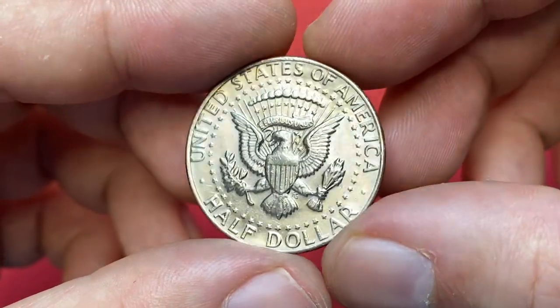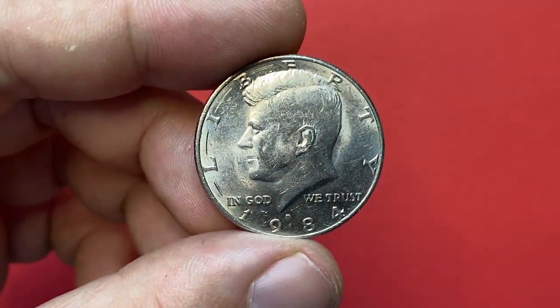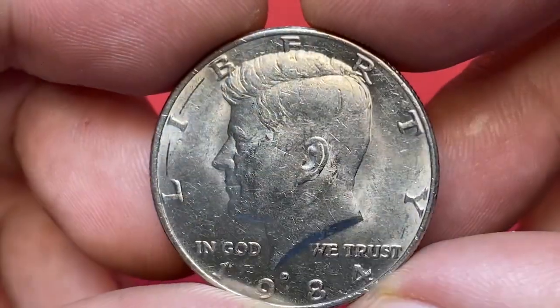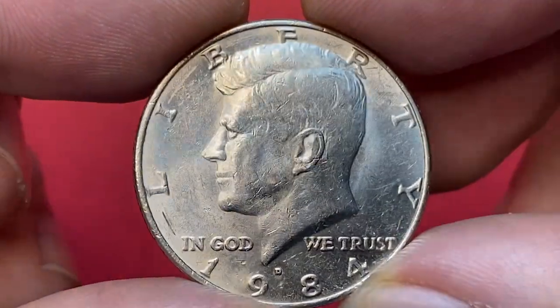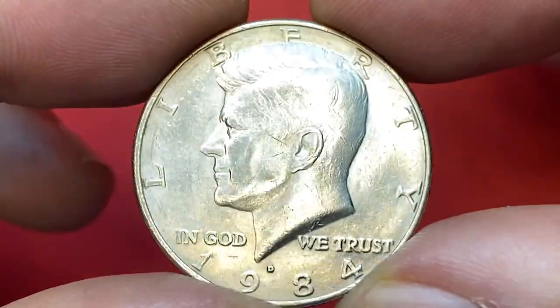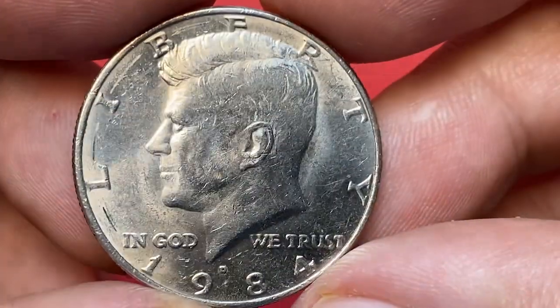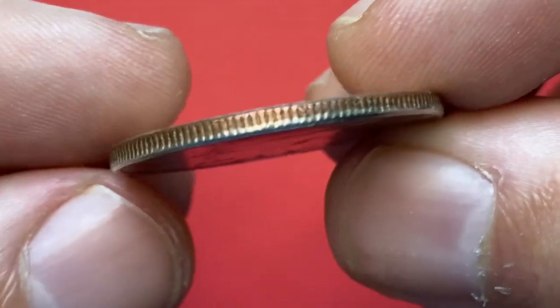To be honest, the main problem is that the surfaces display numerous scratches and ticks, even on focal areas between the date and the letters of Liberty. On the left half of the coin, we see circular interrupted gouging, which is most likely the impact of a coin rolling or crimping machine.